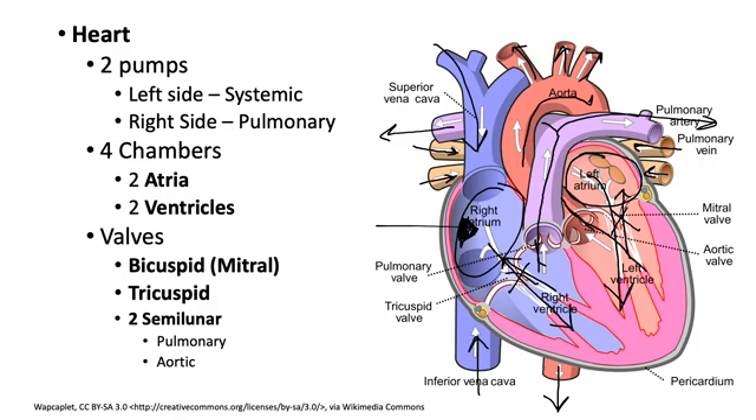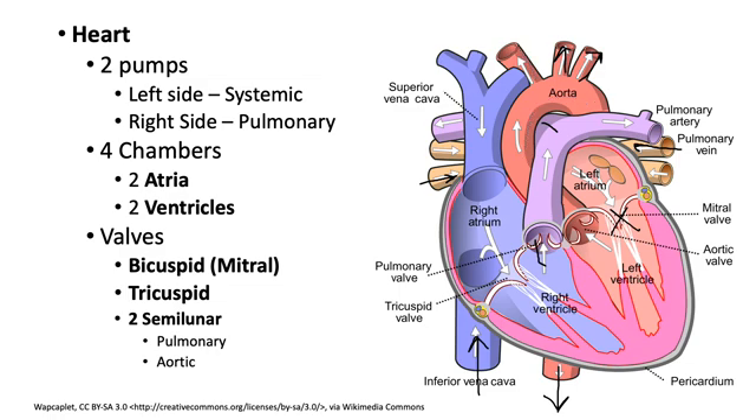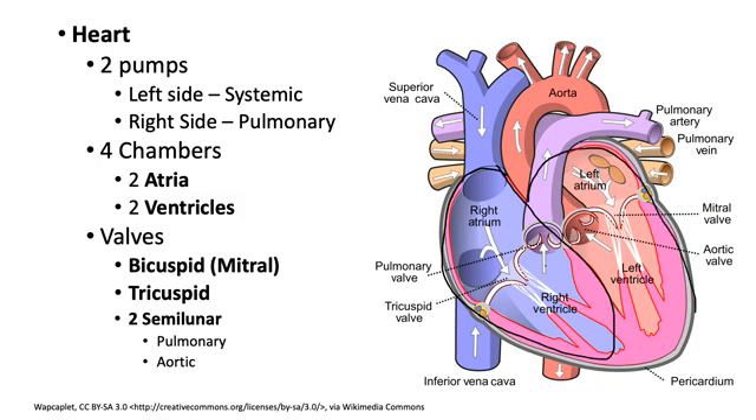On this heart diagram, red represents oxygenated blood and blue represents deoxygenated blood. The right atrium and right ventricle are blue because they contain blood returning from the body that is deoxygenated. The left atrium and left ventricle are red because they contain oxygenated blood that has returned from the lungs, where it picked up a fresh supply of oxygen.